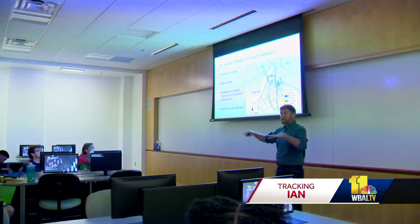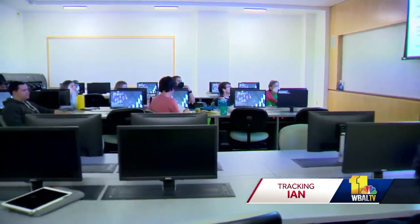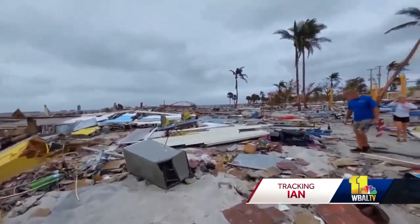It's weather forecasting in real time for students working toward a minor in climate, weather, and society. It's a course that's academic, but for one student, also personal. I have family down in Sarasota and friends in Fort Myers, and I've heard from them — they're okay, but sporadic. They don't really have power or anything going on down there.